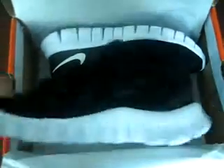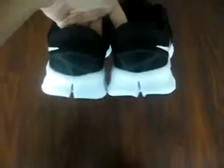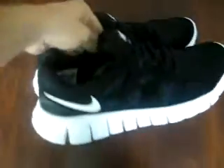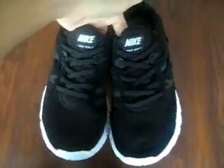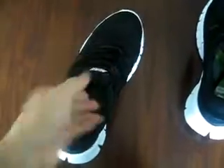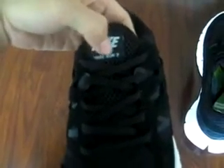Ok, let's open it. The back of the shoe. Here you can see the logo, Nike Free Run 2.